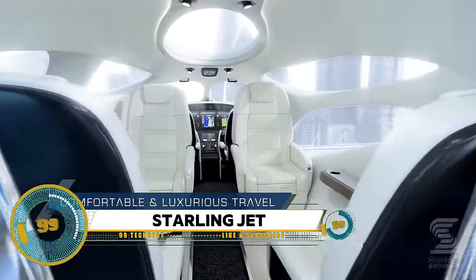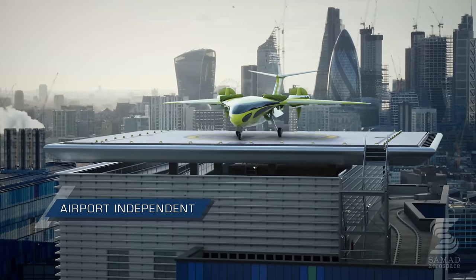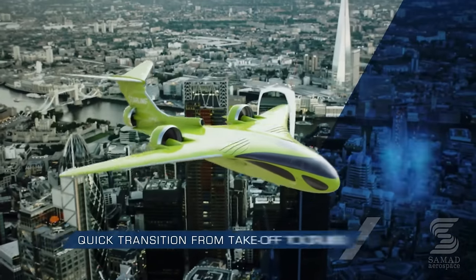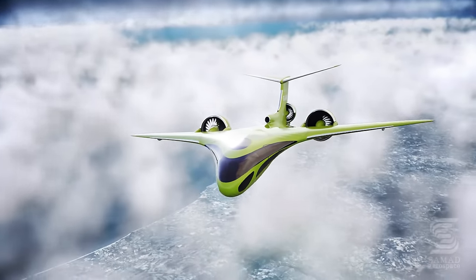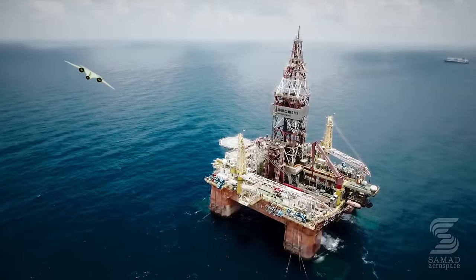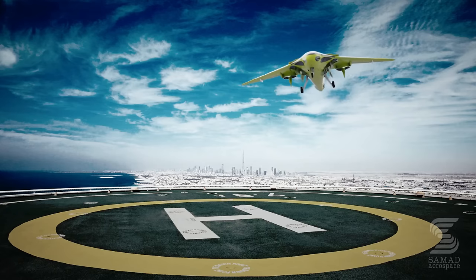The Starling Jet, developed by UK-based SAMAD Aerospace, is a game changer in the aviation industry. This hybrid electric business aircraft, capable of vertical takeoff and landing, was unveiled at the Singapore Air Show in 2018. The jet boasts a sleek high-wing design, can reach speeds of 450 miles per hour, and seats four passengers plus a pilot, making it ideally suited for politicians and large corporations. The vision is to make international air travel hassle-free, eliminating costly airport transfers, busy security lines, and long waits.